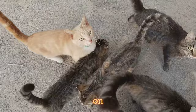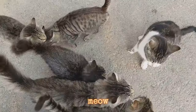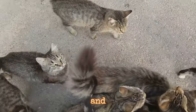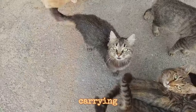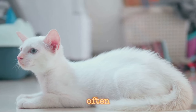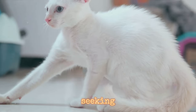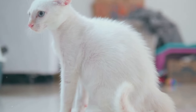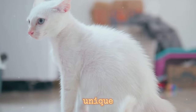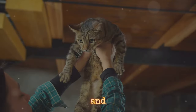Cats, on the other hand, have a more nuanced vocal repertoire. They meow, purr, hiss and yowl, each sound carrying a distinct message. A cat's meow is often a way to get your attention, whether they're hungry, seeking affection, or simply saying hello. Purring, a sound unique to felines, typically signals contentment and relaxation.